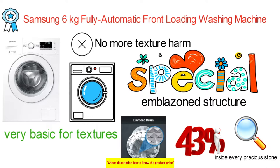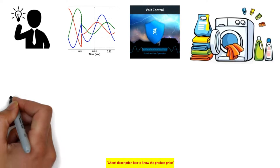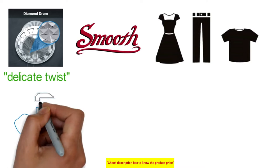It is designed to indicate voltage fluctuations by blinking whenever the voltage is low or the power supply is interrupted; when supply drops the machine extends the wash cycle to compensate. The diamond drum's unique gentle spin design with smooth diamond-shaped edges is remarkably gentle on garments, and its small water-leaf openings help protect fabric by preventing clothes from getting trapped.